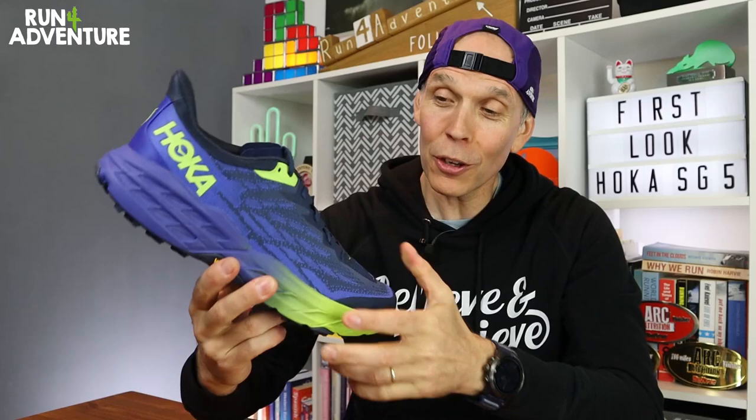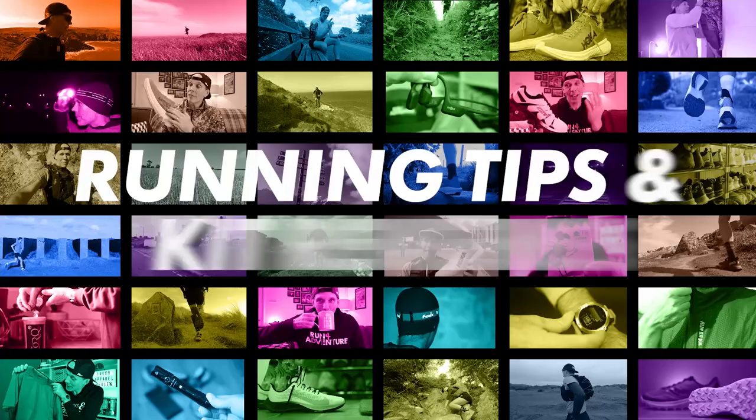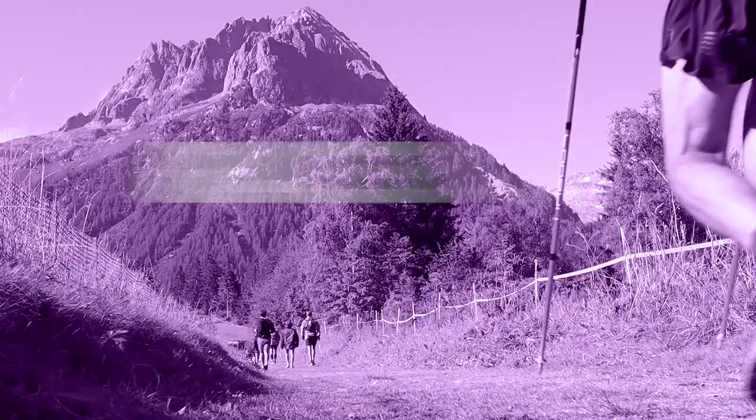I gave them away to a good friend and he loved that shoe. But today is a great day because we finally managed to get our hands on a pair of the new Speedgoat 5s. I've got really high hopes for this shoe, so let's give you a few quick facts and figures about the latest version and then we need to get these on our feet, get out on the trails and see how they perform. Fingers crossed!